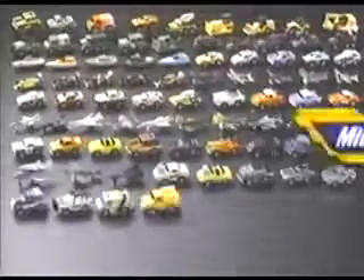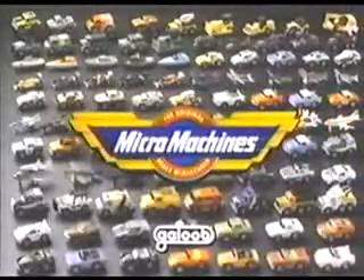These Playsets fit together to form a perfectly precise Micro-Machine world. Collect and trade them from Galoob. Remember, if it doesn't say Micro-Machines, it's not the real thing.